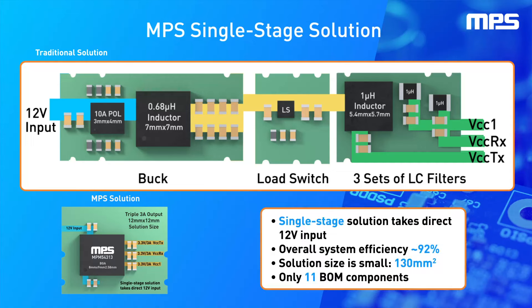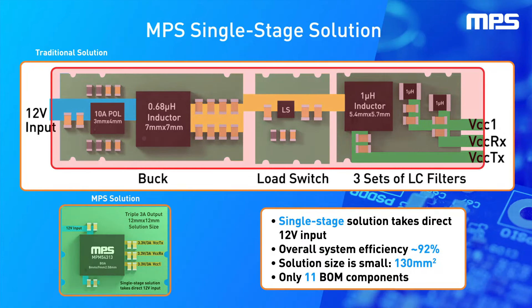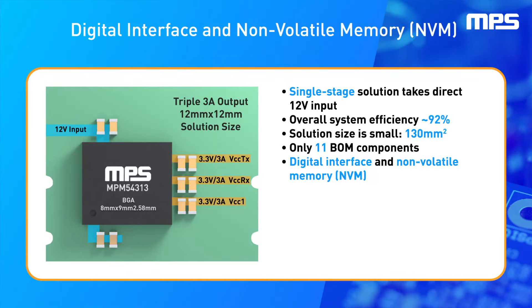This single-stage approach offers excellent space savings, allowing the solution to be up to four times smaller than current market solutions, as well as simplifying PCB design and greatly reducing the BOM count. The MPM54313 has been specifically designed for simplifying optical transceiver power.